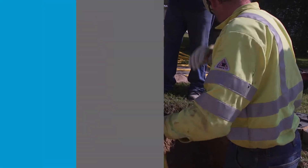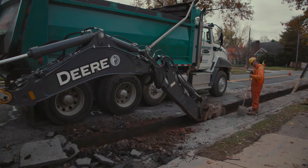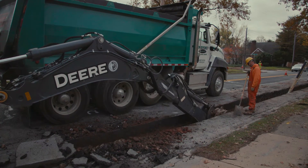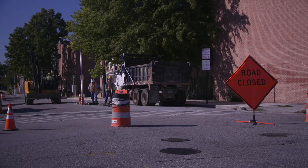With the majority of the equipment located underground, this requires a lot of digging. You should be prepared for potential parking restrictions and temporary lane and road closures, as well as construction vehicles on site.